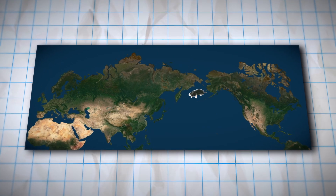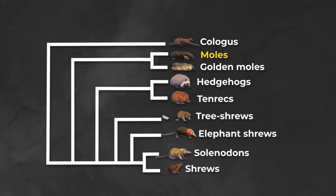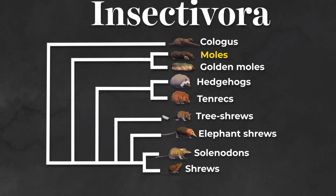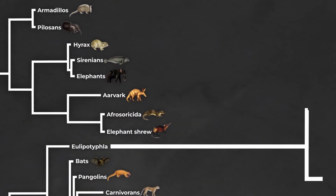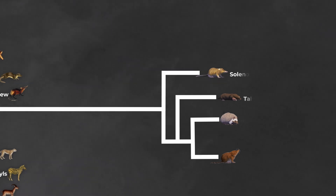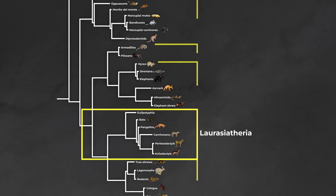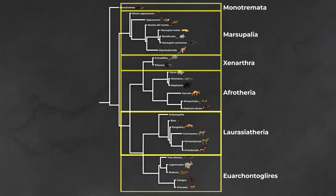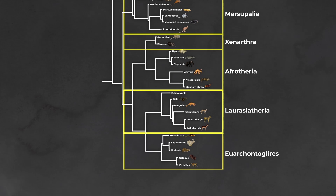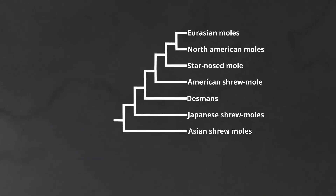True moles belong to the Talpidae and can be found across Europe, North America and Asia. This family was previously classified within the Insectivora, along with animals like elephant shrews and colugos. Now it is known they actually belong to the Eulipotyphla, which also contains shrews and hedgehogs. This order is further nestled within the Laurasiatheria, one of the six major clades of mammals — all of which, except for the monotremes, have evolved into mole-like forms.